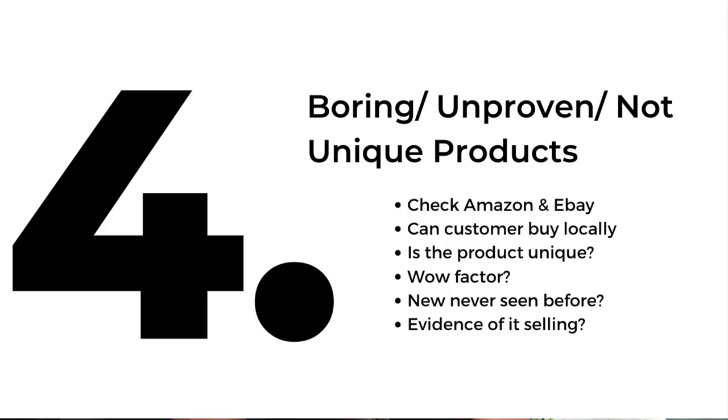Point number four is boring, unproven, not unique products. The amount of times somebody will come to me on Instagram and say, 'Hey, I've been advertising, I've spent £400 advertising this sponge holder and nobody's bought it — what's going wrong? Does dropshipping even work?' So to give you the top things to consider when it comes to your actual product selection — next week I'll do a specific video on how to select the right products with the right potential.